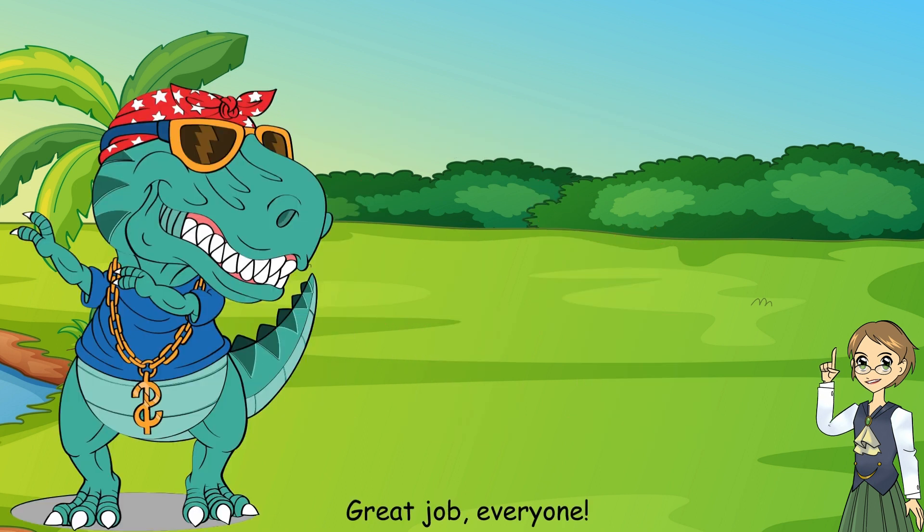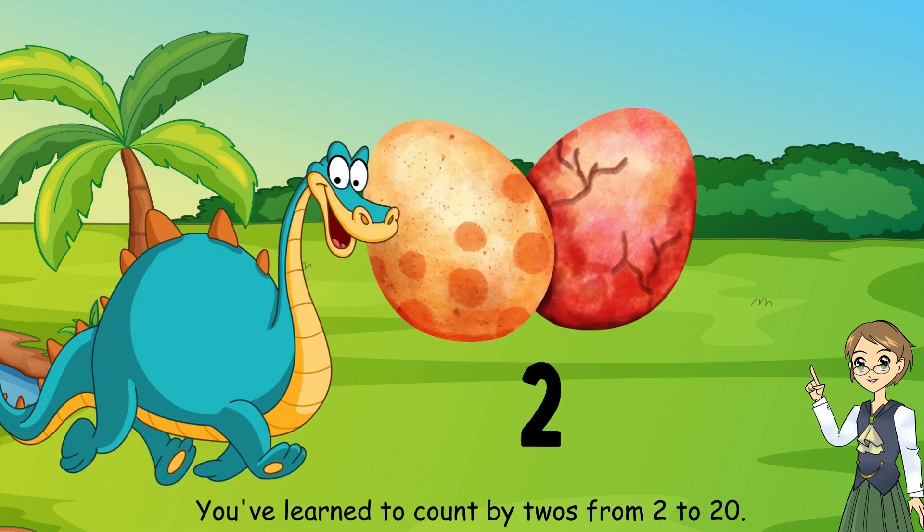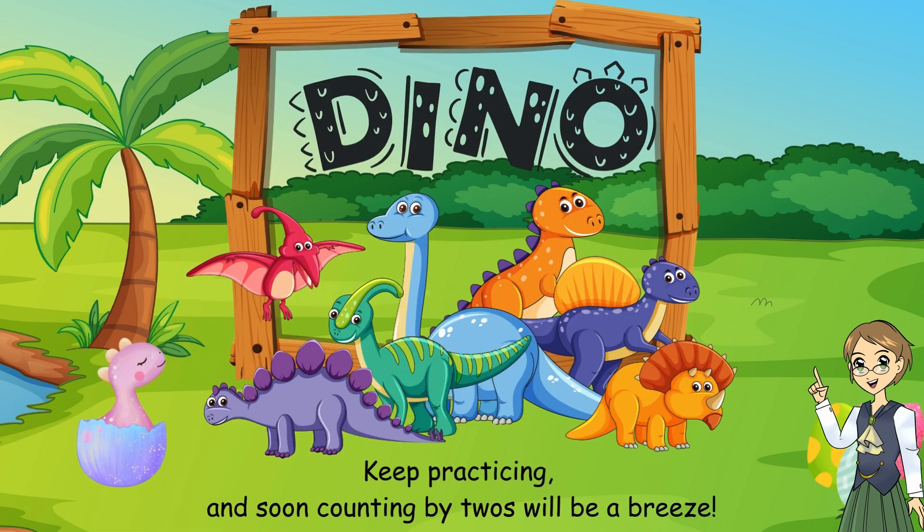Yay! Great job, everyone. You've learned to count by twos from two to twenty. Keep practicing, and soon counting by twos will be a breeze.